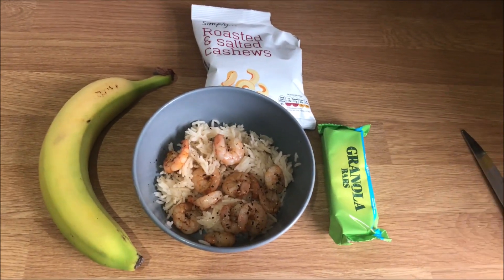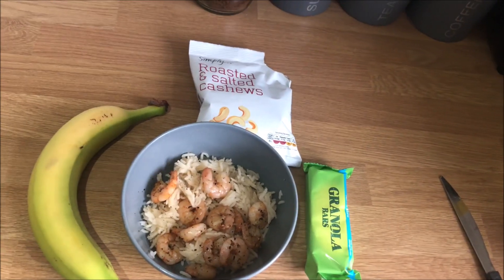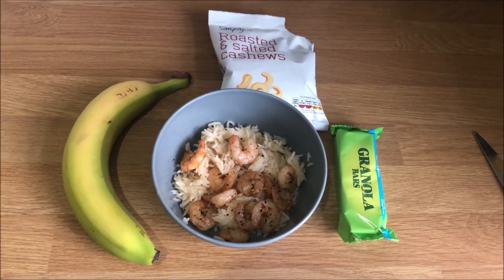This is meal two — some prawns and rice, with a banana, a granola bar, and some roasted cashew nuts. One thing about dieting is that the portion sizes are really small and the food's kind of basic. We're trying to cut body fat quickly. I've got some cashew nuts and a banana, but it's not a big meal and it's not really going to fill me up.